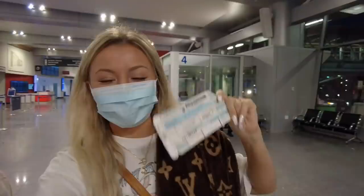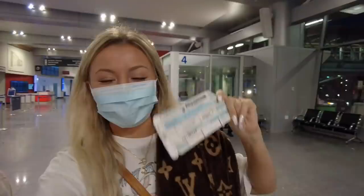Hey guys, we're at the airport. We're on our way to LA. We'll keep you updated. We'll be there soon. Alright, we're about to board our first flight to Chicago.